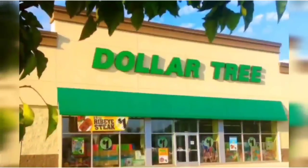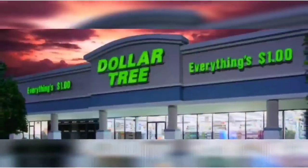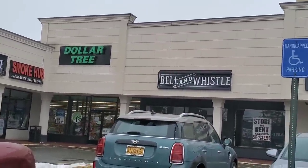We're S-H-O-P-P-I-N-G, we're shopping! Good morning, Dollar Tree-stas. We are about to go into the Dollar Tree in Farmingdale, the little one in the corner. This happens to be my honey hole. It's pouring rain, so let's get in there.